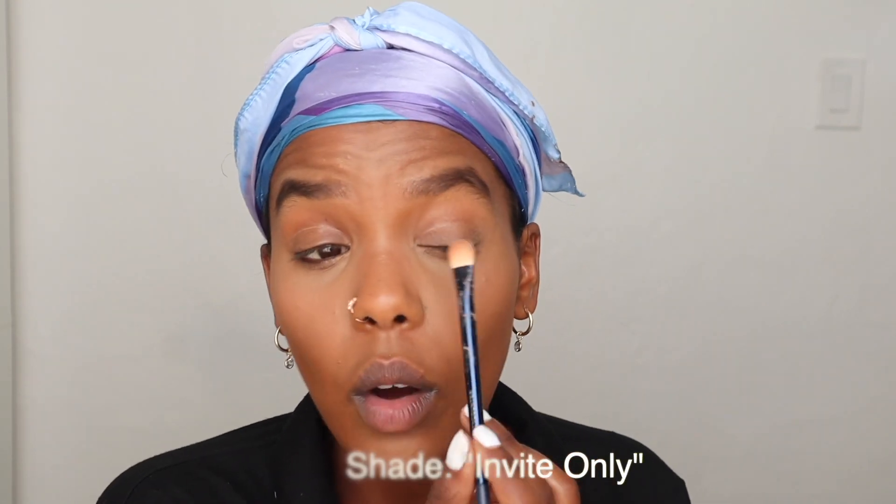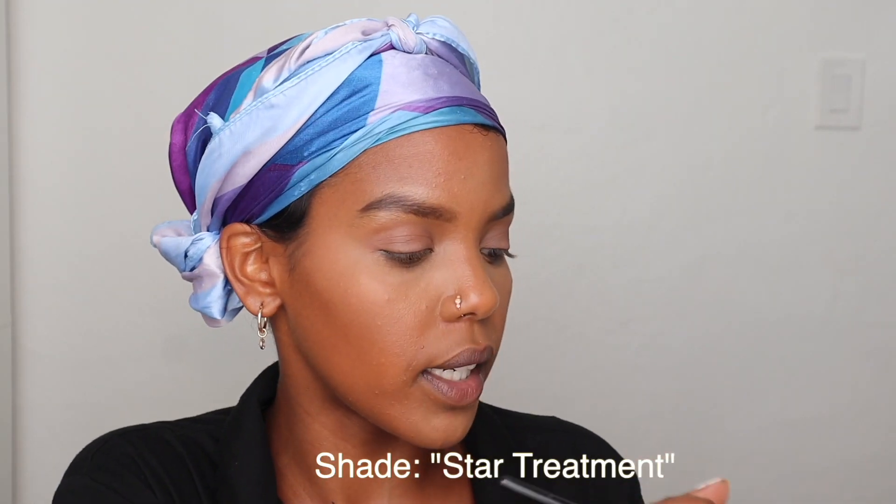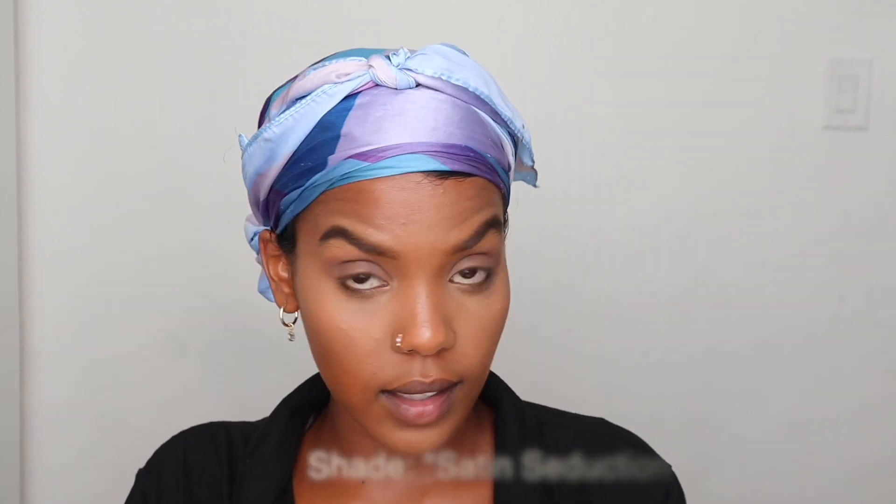I'm going to start off with Invite Only and tap that on my eyelid as my base. Now going in with a darker but not too dark shade — Star Treatment — getting that into my crease. I really like how that looks, gives a smoky feel. Now using Satin Seduction to tap on my lid to give a little more dimension, actually applying it with my hand. Okay, we're getting there — now I'm going to tackle the eyeliner.